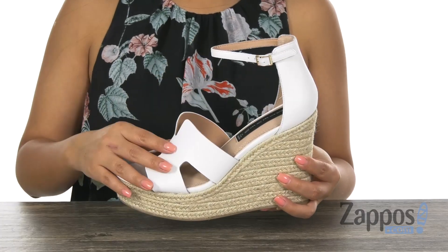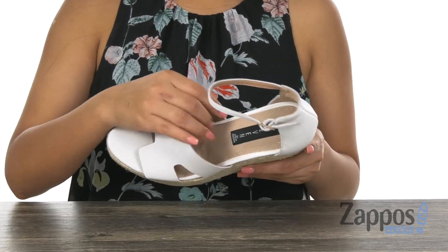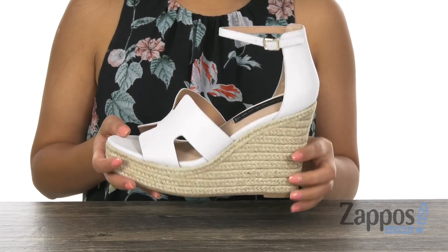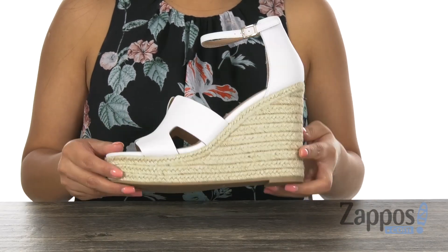These wedges have a smooth leather upper with an open toe design. They offer a buckle closure on the ankle strap for a secure fit. Inside there is leather and synthetic lining with a padded footbed that's going to keep your feet nice and comfy. This pair features a wrapped wedge heel for that extra boost in height, and it's all on a man-made outsole.